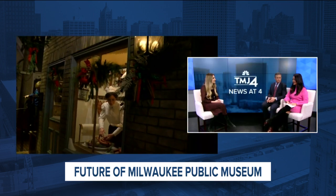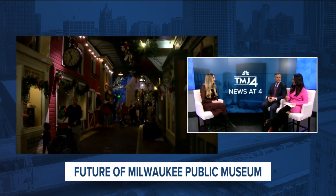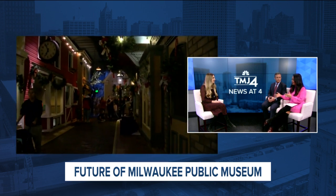So the Streets of Old Milwaukee — generations just love it. I remember taking my kids there and they would just love everything in there. Why not, based on the reaction from people, why not have a Streets of Old Milwaukee in the future museum? Why not do that in some way?